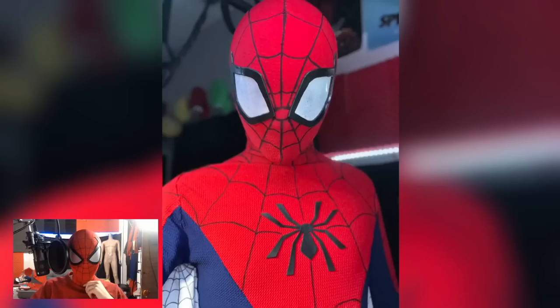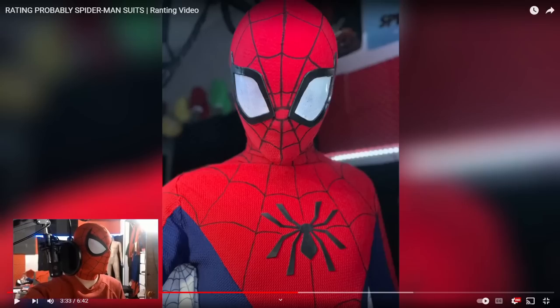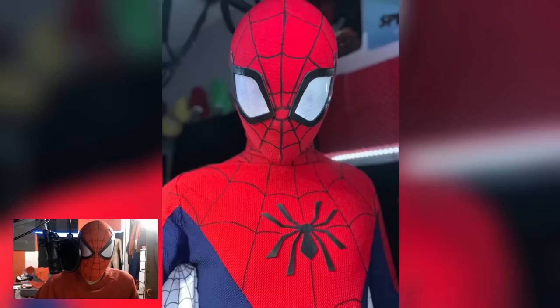If there is one thing I wish I changed about this suit — this was the first time I ever used textured fabrics, and I'm actually wearing the same texture this suit is made out of right now. I wish I didn't use both textured Liverpool spandex for the red and blue. Like, I wish I kind of used velvet for the blue sections. I like variation in the texture of fabrics that I use, but that's my only problem with this suit. I love it so much — I love the intricate details.